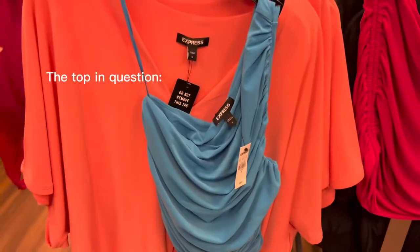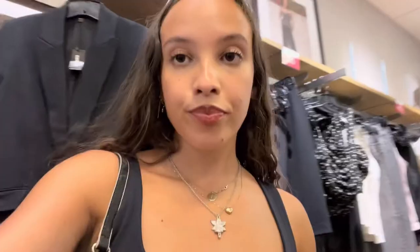We're currently in the Express outlet — it's the first shop we're going to. So far it's quite nice but I haven't found anything. I found one top but I don't think I'm going to get it — it's pretty but nothing extra, I don't feel like getting it.